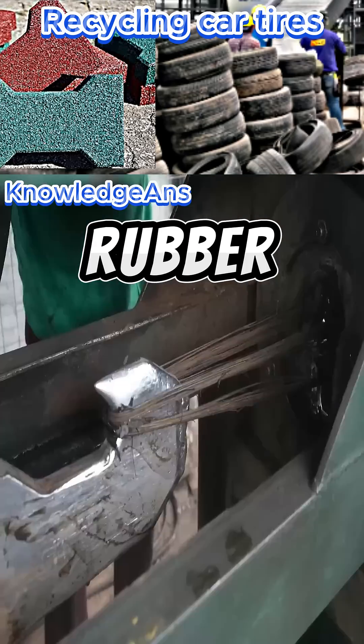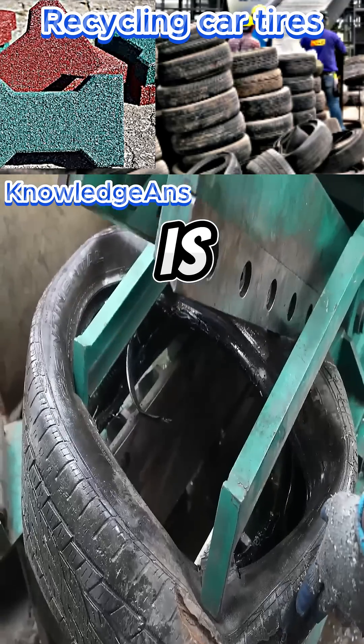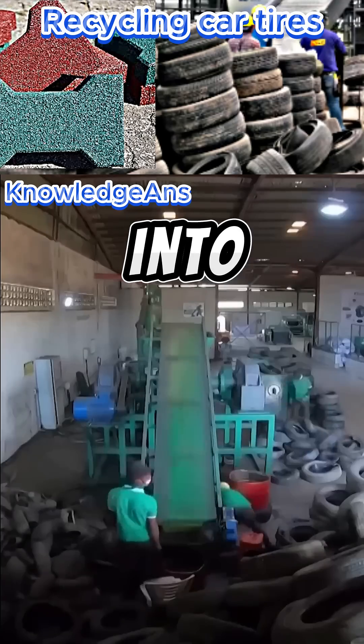In the factory, the raw rubber is placed on a tensioning machine, through which steel wires are extracted from inside the tire. The tire is then transferred to a worker who places it on a cutting machine that cuts the tire into four or five parts.